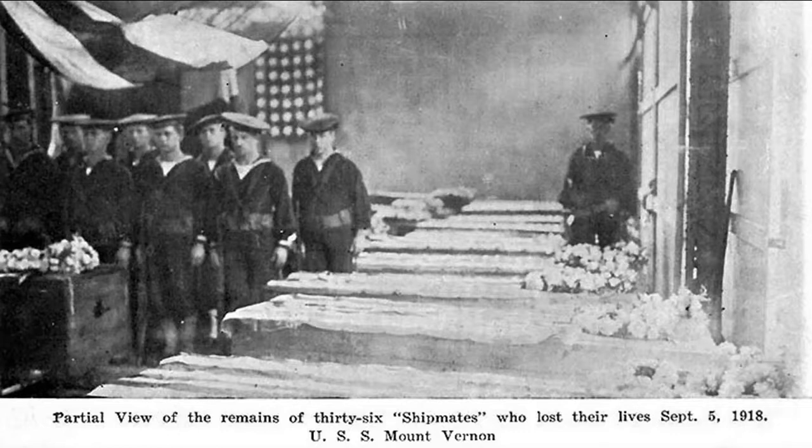Mount Vernon reached out to the other U.S. Navy ships in port and asked to borrow as many American flags as they could to cover the remains of their lost shipmates. After rendering honors in a memorial service, they transferred their fallen comrades to USS Leviathan, which took them home for the last time.